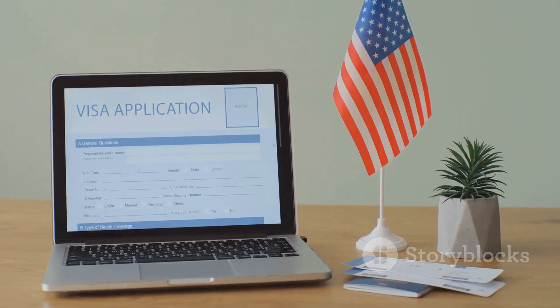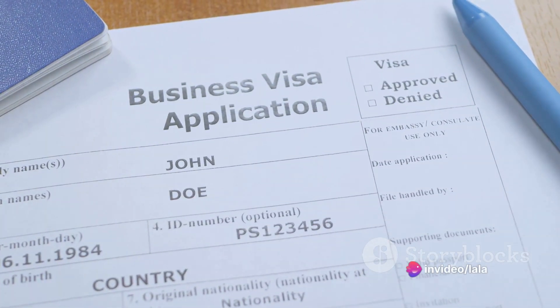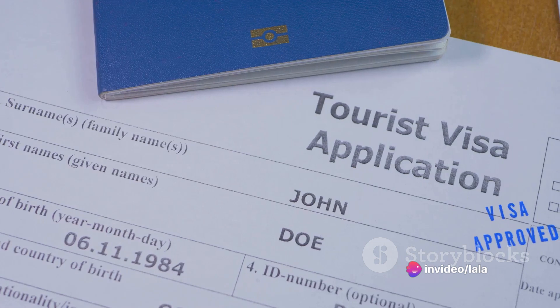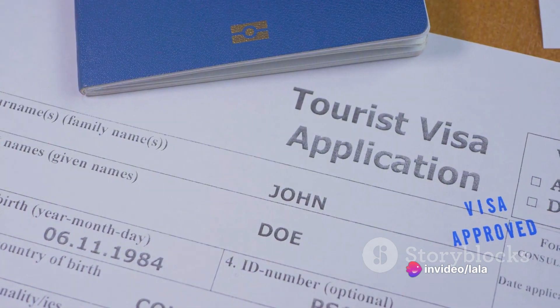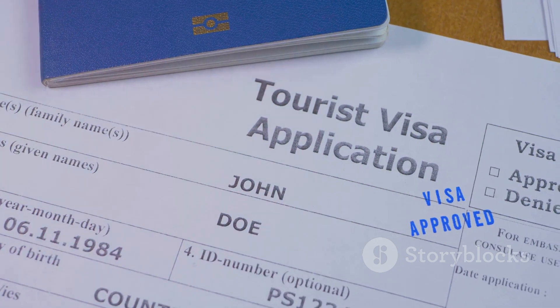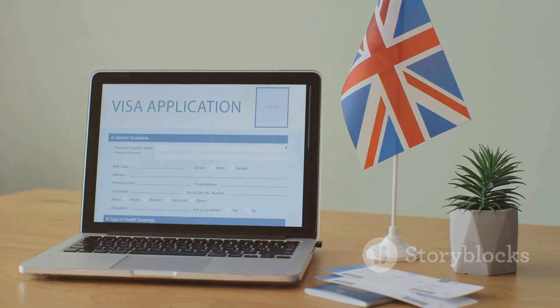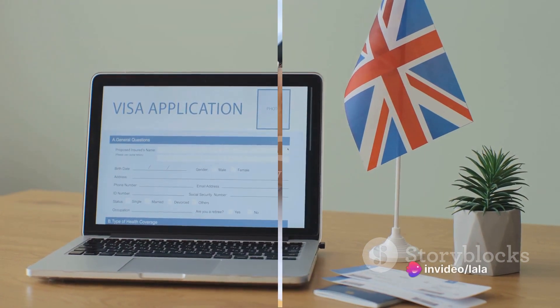Step one is determining your eligibility. The United States offers different types of visas, each with its own set of requirements. Some people may qualify for a family-based visa, others for an employment-based visa, and yet others for a diversity visa, also known as the green card lottery. It's crucial to identify which category fits your situation best.